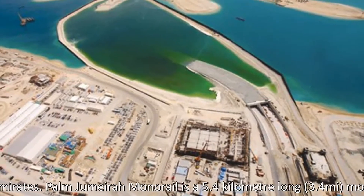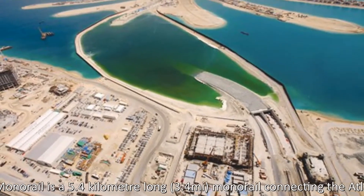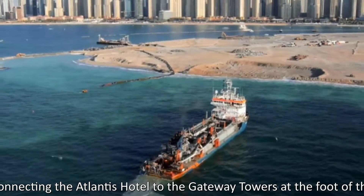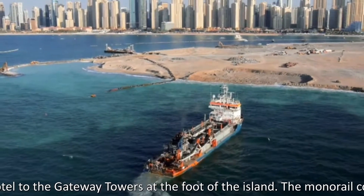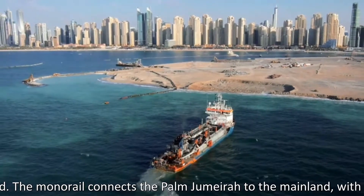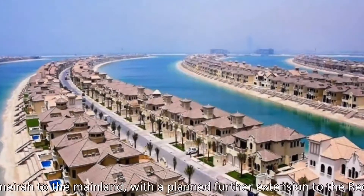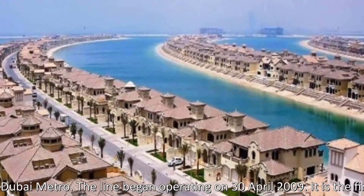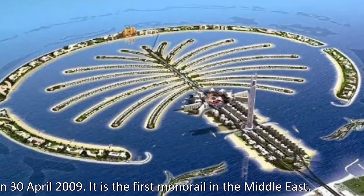Palm Jumeirah monorail is a 5.4 km long monorail connecting the Atlantis Hotel to the Gateway Towers at the foot of the island. The monorail connects the Palm Jumeirah to the mainland, with a planned further extension to the Red Line of the Dubai Metro. The line began operating on April 30, 2009. It is the first monorail in the Middle East.